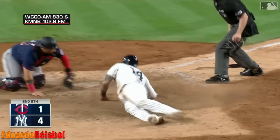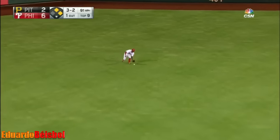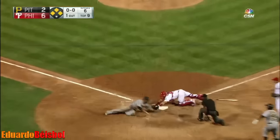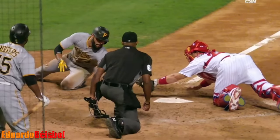Another strong throw for the final out. And a line drive — base hit to center field. Rounding third, heading for home is Rodriguez. The throw is off line, but A.J. Ellis gets back to it. Rodriguez is out at home plate.